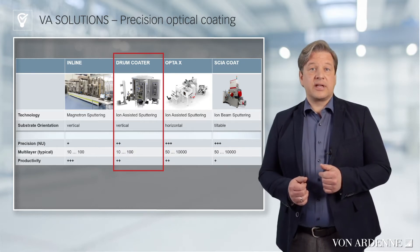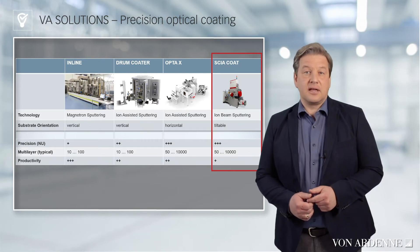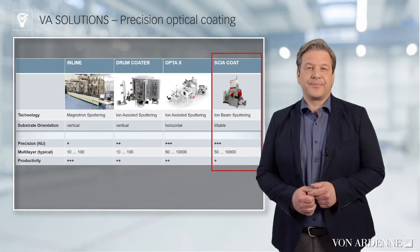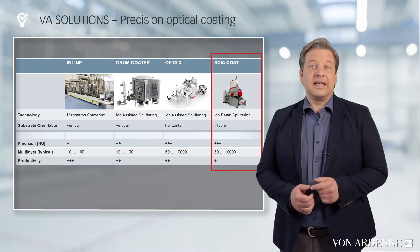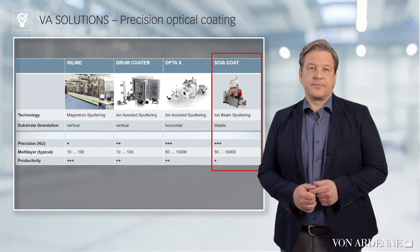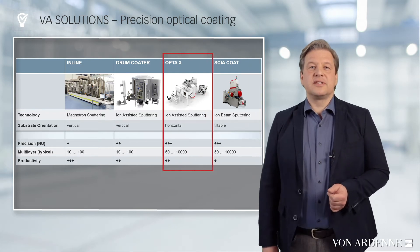A special feature: the drum coater offers automated loading and unloading of substrates. It can also process large substrates of up to 1.5 meters and has a compact footprint. Ion beam sputtering is characterized by very dense and low-defect coatings deposited in a lower pressure range and with higher particle energy compared to classic magnetron sputtering. This technology enables extremely precise multilayers, even in very high numbers. Limiting factors are sometimes the high layer stresses generated and the limited productivity of the systems. Within the Fonaden group, SKIER Systems develops and builds ion beam sputtering systems.